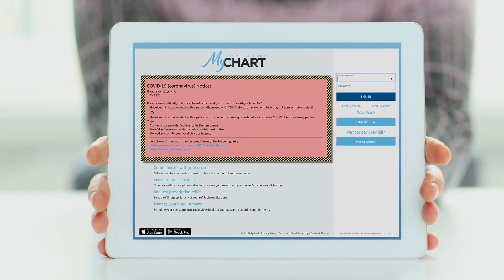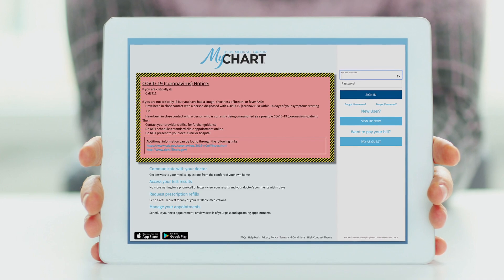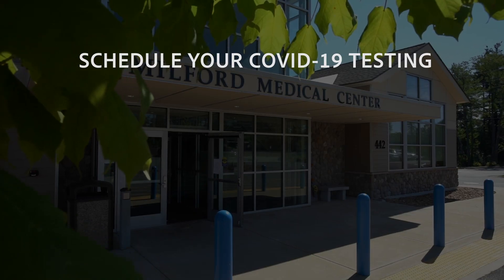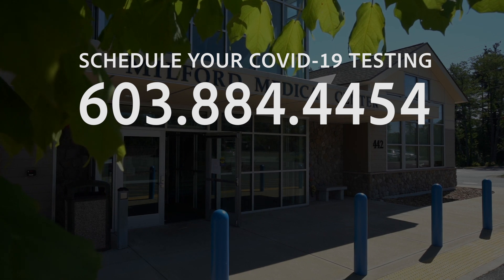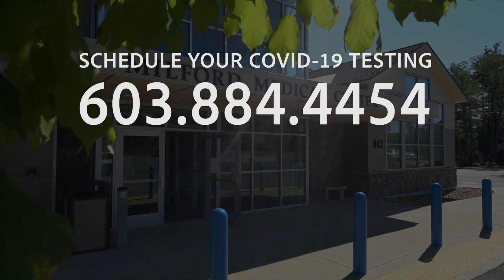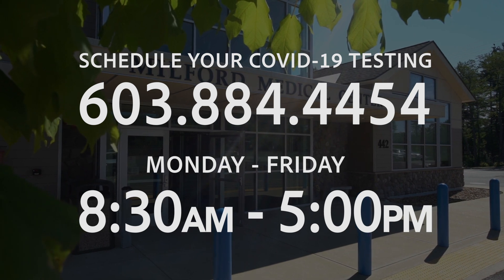In approximately five days, you will be receiving your results via your MyChart portal. You can call our customer support team at 603-884-4454, Monday through Friday, 8:30 to 5, to obtain your appointment.